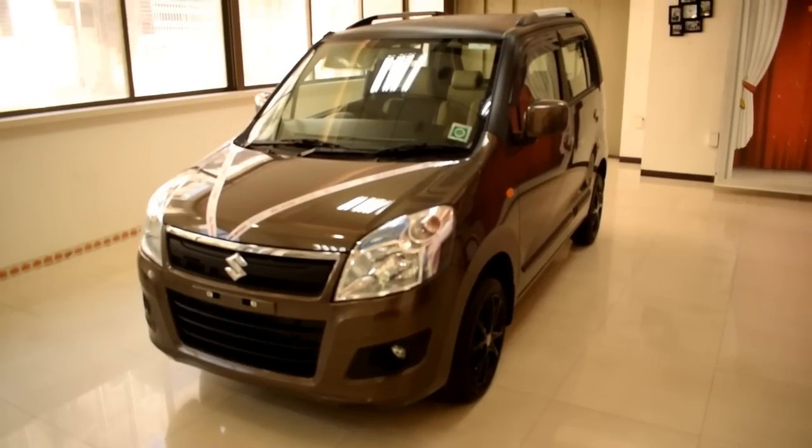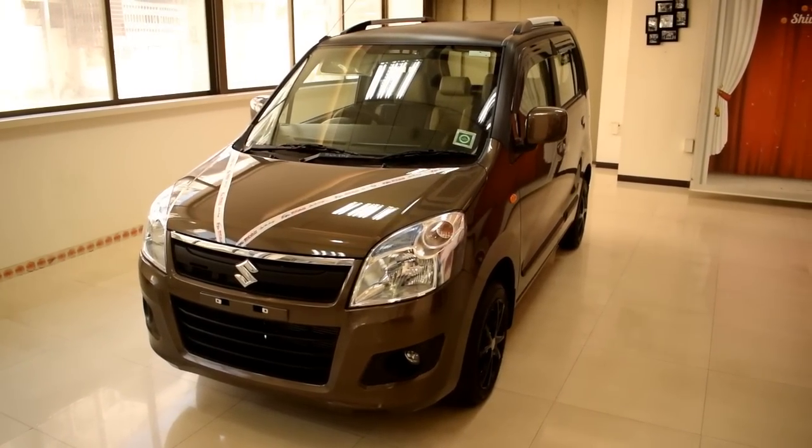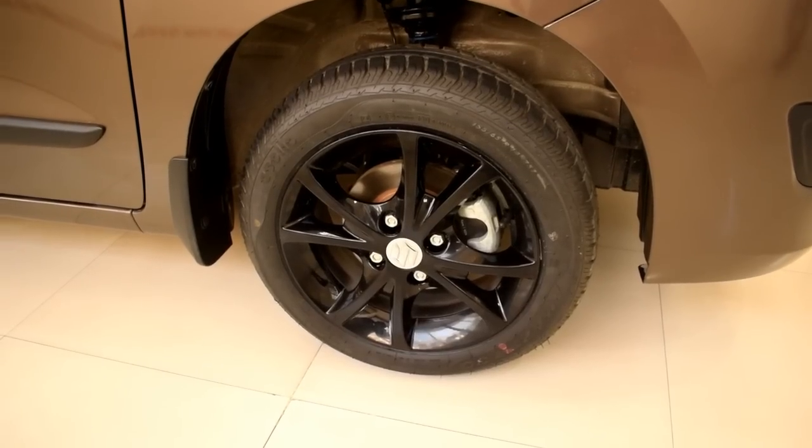Hey there guys, welcome once again, this is Vinay here and it's another customized Wagon R video. This time we had an automatic AMT Wagon R, and this is our effort to customize it. My idea behind this build was to keep it very elegant and at the same time make it stand apart from the crowd.